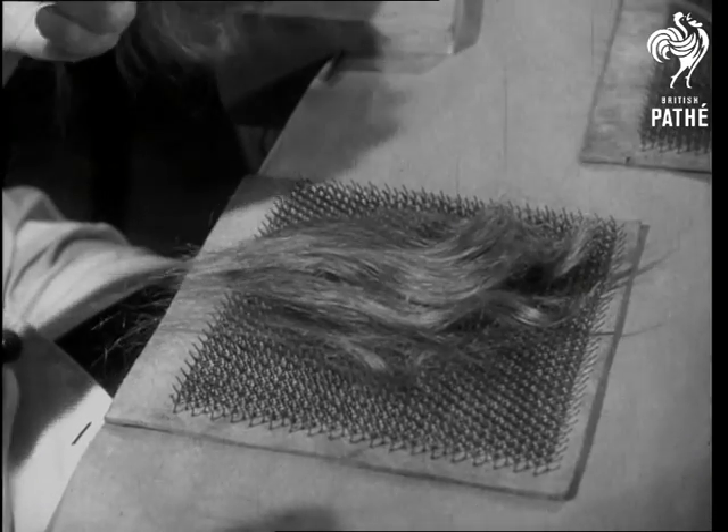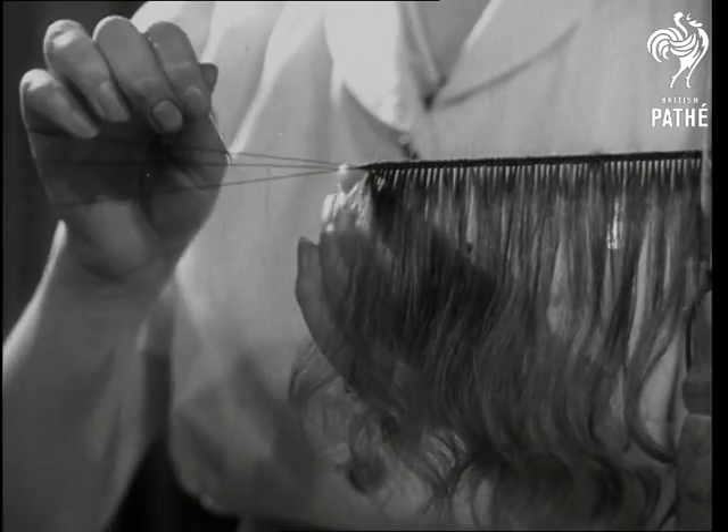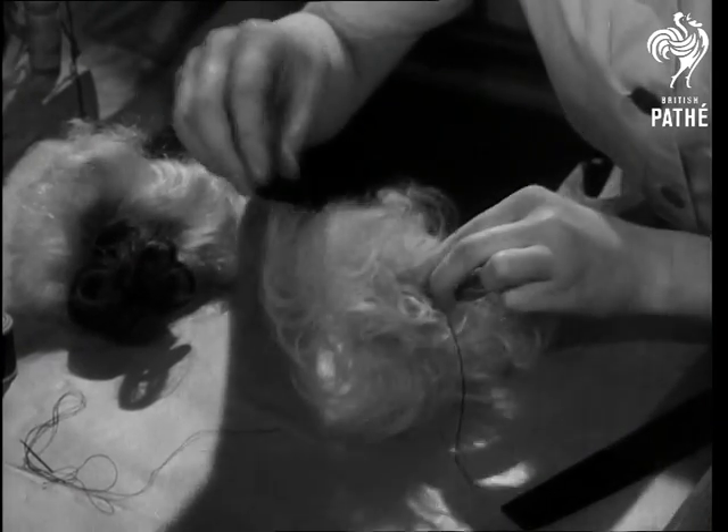First they're made up into a weft. It calls for patient work with strength. And now a stamen of pearls, and there's a home-grown flower to wear.